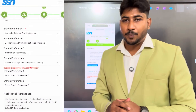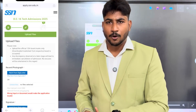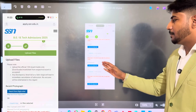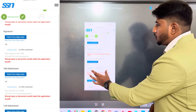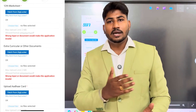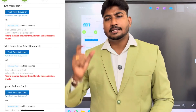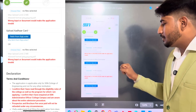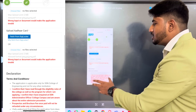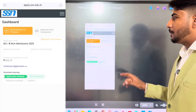For document upload, you need to upload a recent passport-size photograph, signature, 10th mark sheet, 12th mark sheet, and any extracurricular certificates. Upload all required documents. Finally, upload your declarations. If you have any other documents, upload them as well.